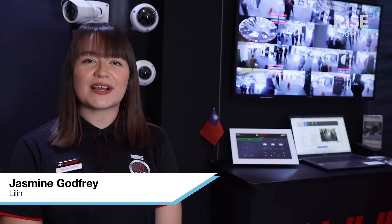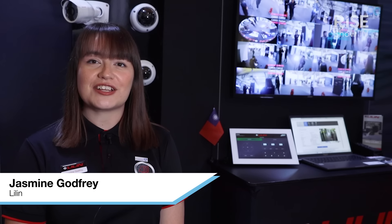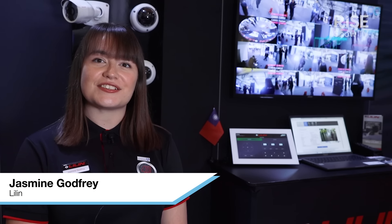Hi, my name is Jasmine. I'm the Marketing and Key Accounts Manager for Leelin UK, and here at ISE we're showing our range of NDAA-compliant security solutions.